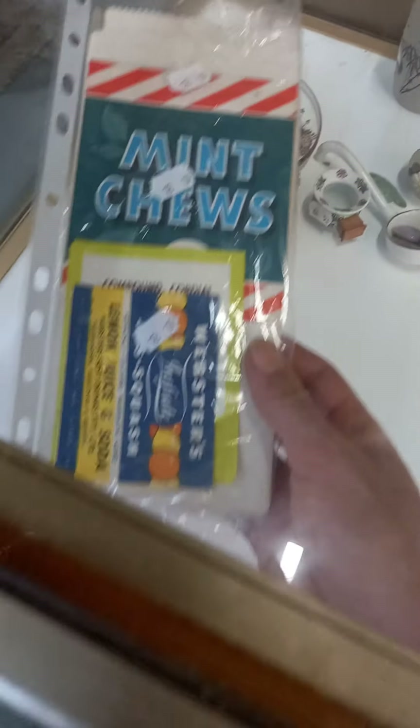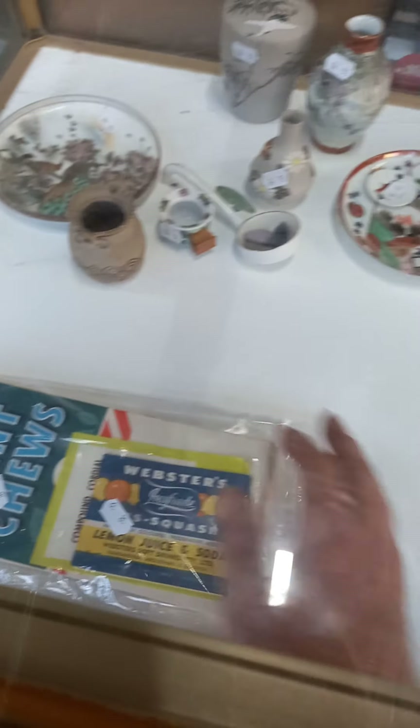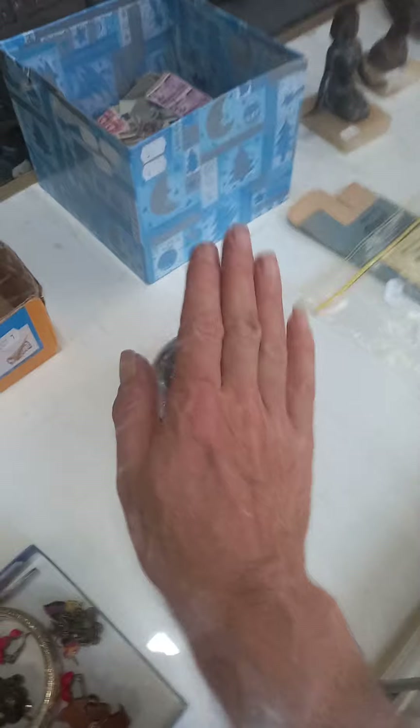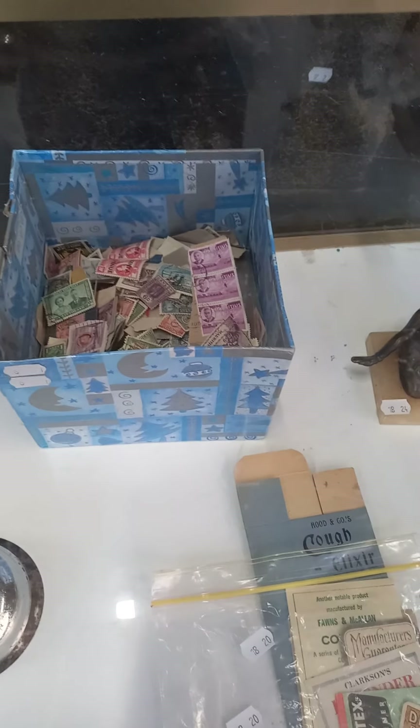This is a cool little lot of all the point-of-sale milk bar cards — little cards for mint chews and hokey-pokeys, and cool old cordial and soft drink labels. A nice lot of old postcards, the shop bell, a good lot of stamps — pretty early, mainly 19th century stuff.